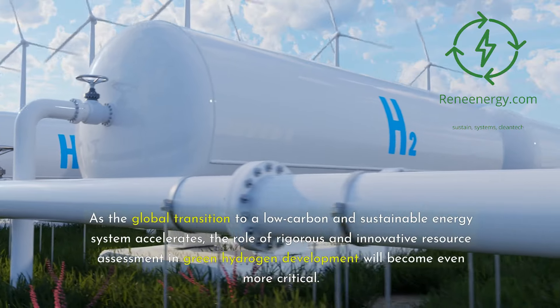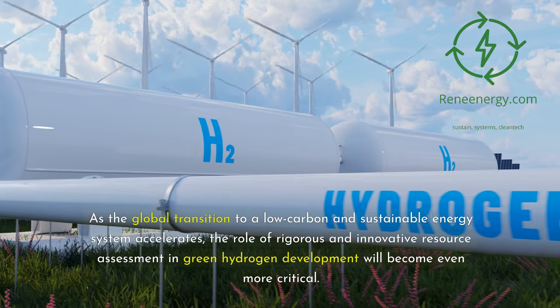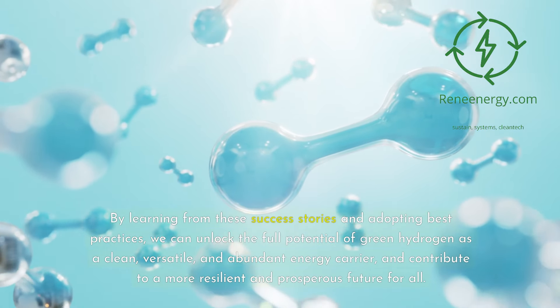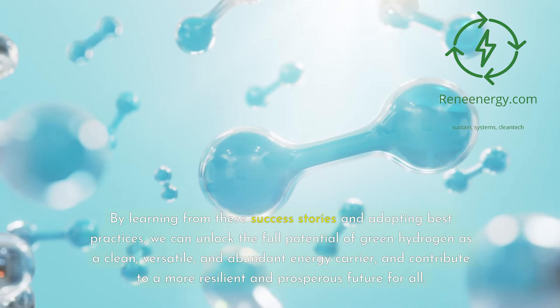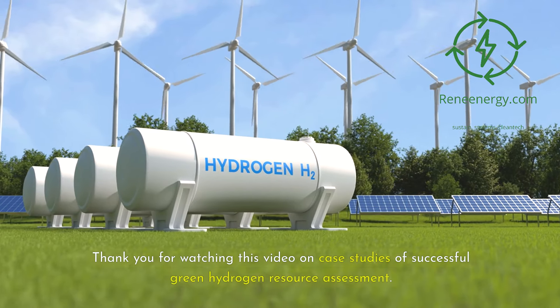As the global transition to a low-carbon and sustainable energy system accelerates, the role of rigorous and innovative resource assessment in green hydrogen development will become even more critical. By learning from these success stories and adopting best practices, we can unlock the full potential of green hydrogen as a clean, versatile, and abundant energy carrier, and contribute to a more resilient and prosperous future for all.